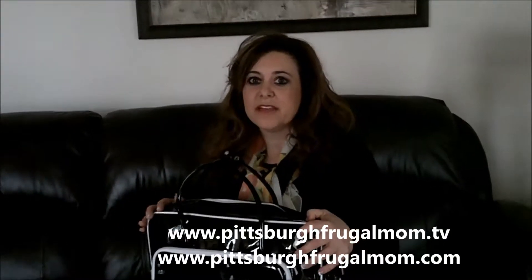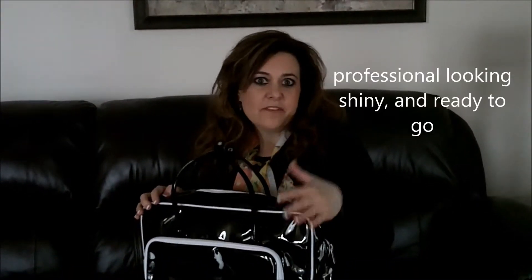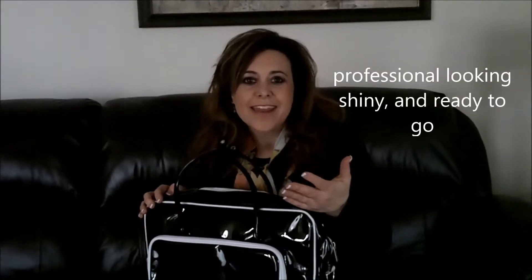This is Dana for Pittsburgh Frugal Mom TV and as you know I'm always looking for the latest and greatest new things. I've been carrying around a backpack with my laptop in it and I really don't like doing that. I don't feel professional — I feel more like I'm in college, and I'm so not.